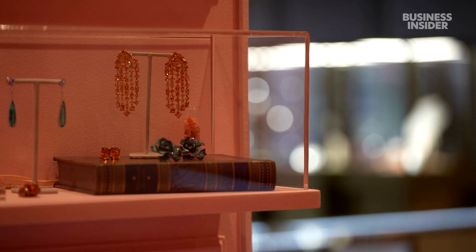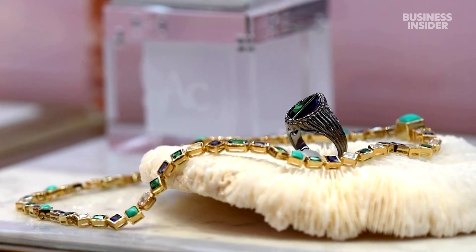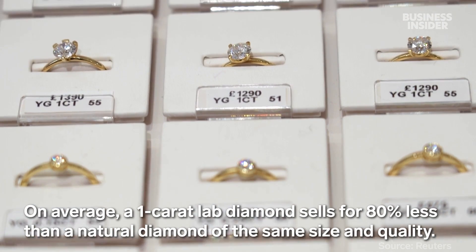Effectively taking something negative and turning it into something positive — I think that's the beauty of what is possible in the world of lab-grown gemstones.